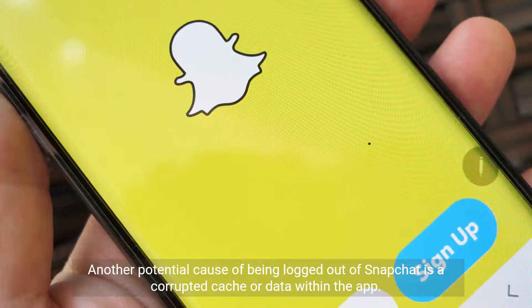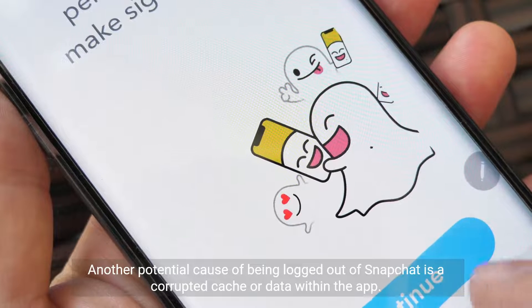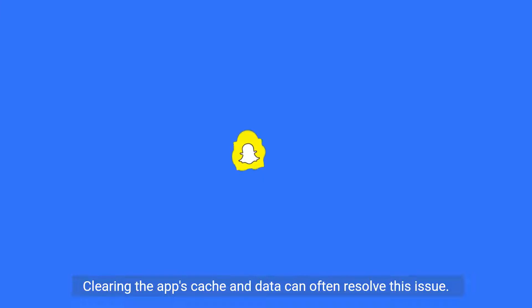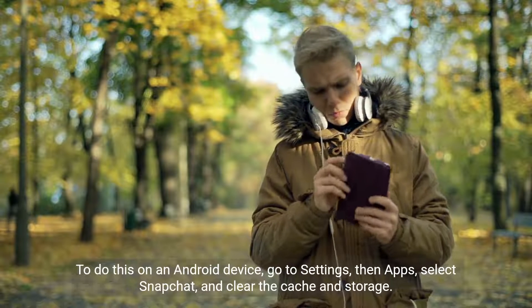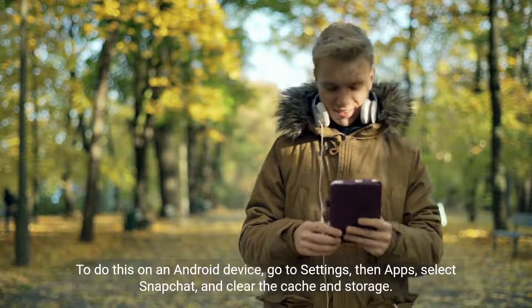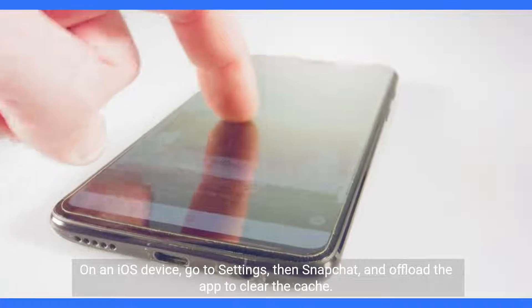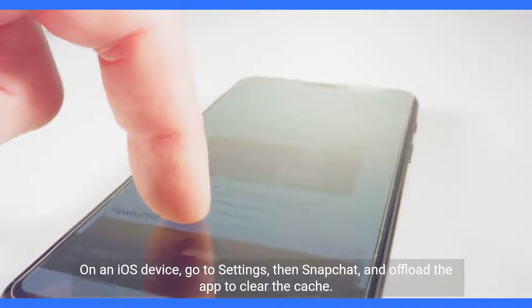Another potential cause of being logged out of Snapchat is a corrupted cache or data within the app. Clearing the app's cache and data can often resolve this issue. To do this on an Android device, go to Settings, then Apps, select Snapchat, and clear the cache and storage. On an iOS device, go to Settings, then Snapchat, and offload the app to clear the cache.